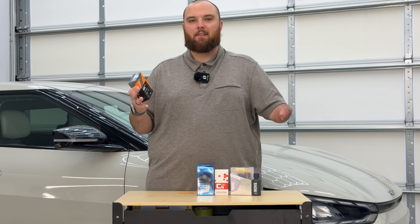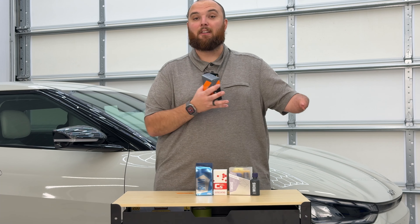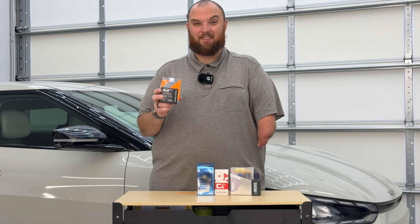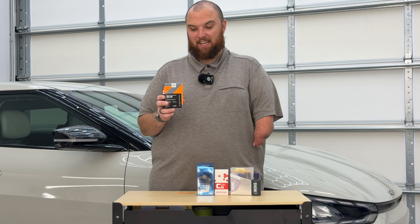First up is C-Quartz Deluxe from CarPro — a very well-known name in the industry. When I started, C-Quartz UK 3.0 was all the rage and they had one of the best ceramic coatings on the market. I've used Deluxe before and honestly I've hated using it. Let's talk about the product, price point, and longevity. This starts at $39.99 for a 30ml coating — that's pretty inexpensive, especially for a dedicated wheel coating.